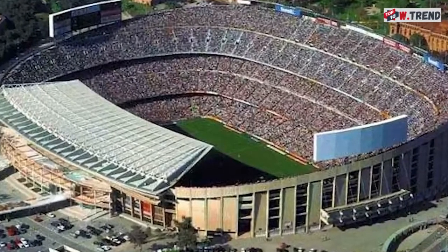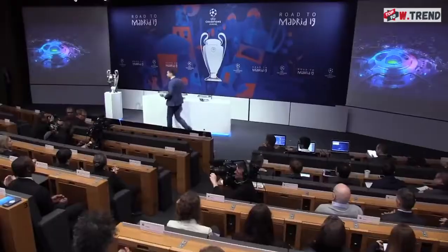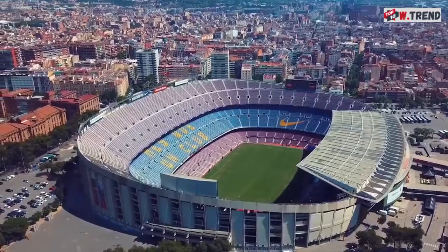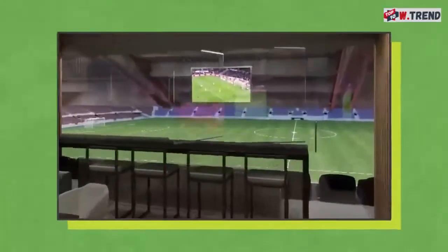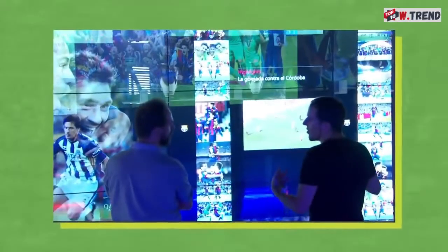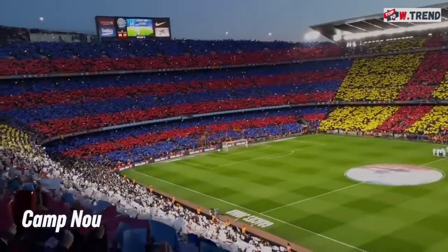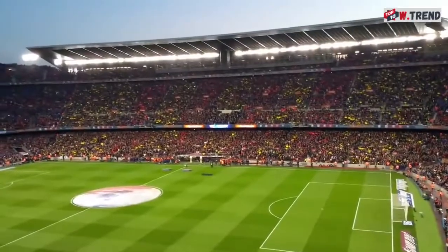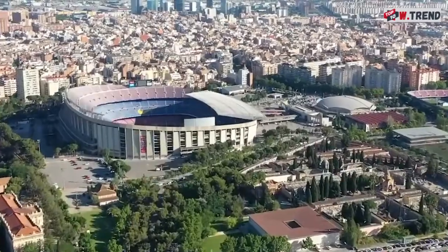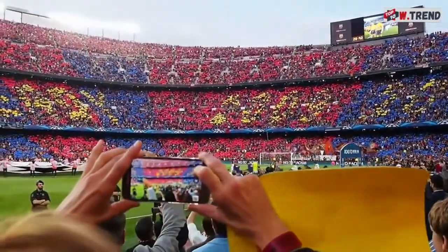Not only is Camp Nou the largest stadium on the continent, it's also the best. In 1998, UEFA awarded it five-star status, and it still holds the highest possible designation — Category 4. The stadium houses a chapel, several VIP lounges, television studios, a medical center, and even a club-centric museum. Until the year 2000, the building was officially known as Estadi del FC Barcelona, but a fan vote gave Camp Nou the win with over 68% of the vote. Camp Nou translates to 'new grounds' — which doesn't make much sense for a 60-year-old stadium, but to FC Barcelona fans, it will always be their baby.